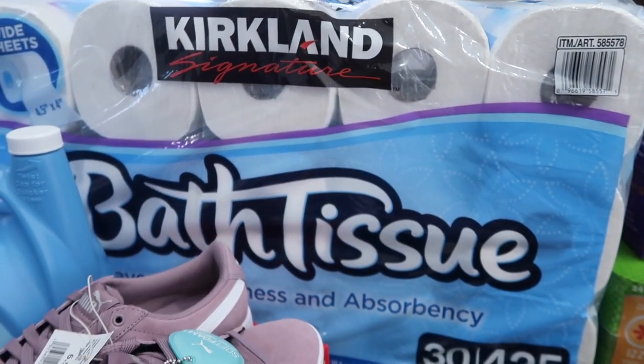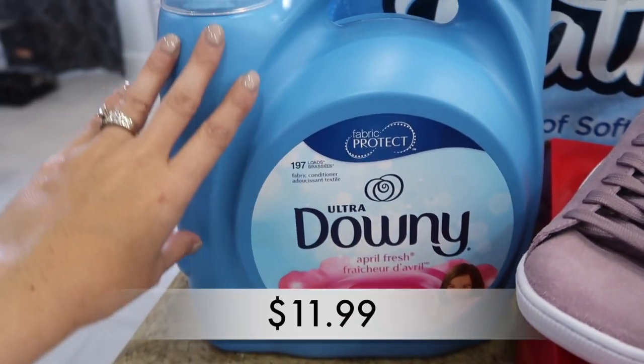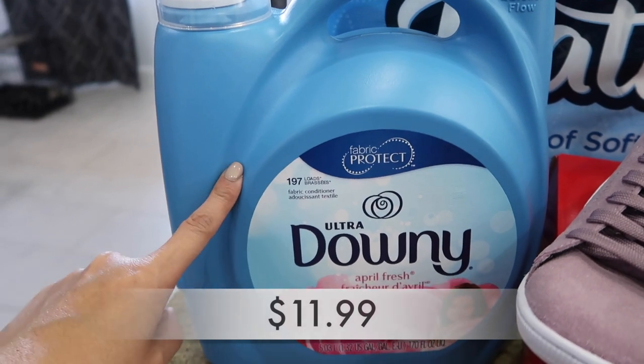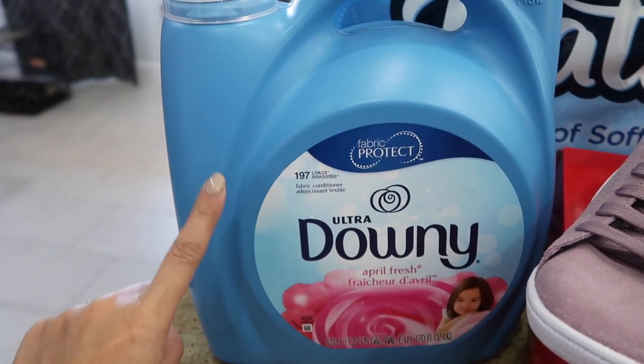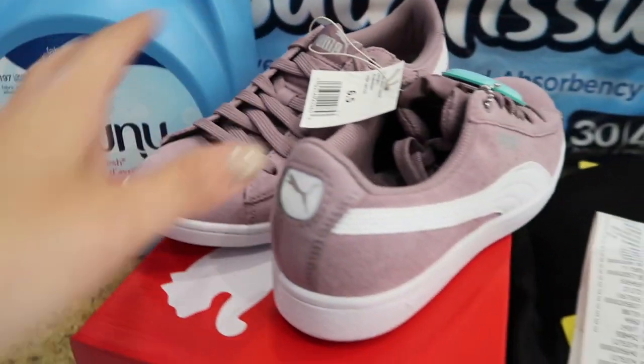We needed more toilet paper so I got the Kirkland brand — it comes in a big pack and is affordable. I also wanted to pick up some more Downy fabric softener. I'm not out yet, but I know in about a week or week and a half I will be, so I picked it up since I was already there.